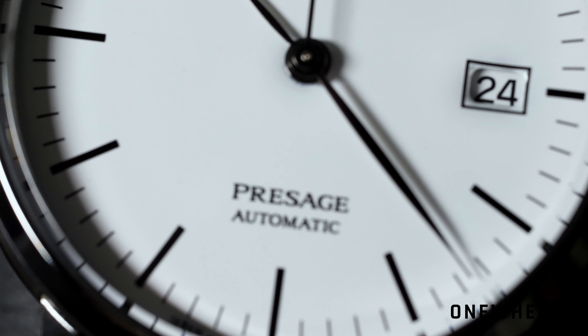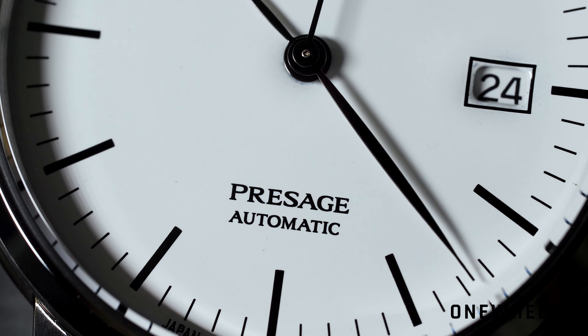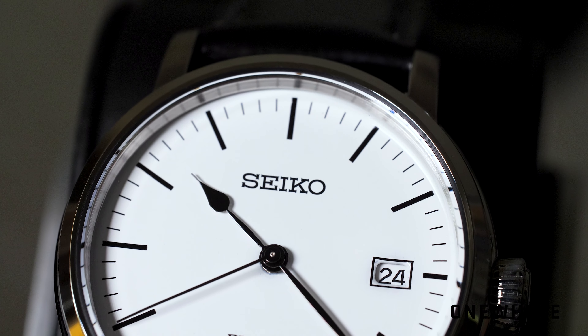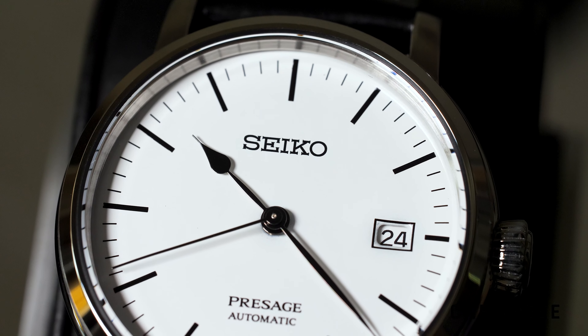Hello everyone, today we are going to talk about a new watch from Seiko. This is the Seiko Presage SPB113J1 — it's a limited edition and we got a chance to check it closer.